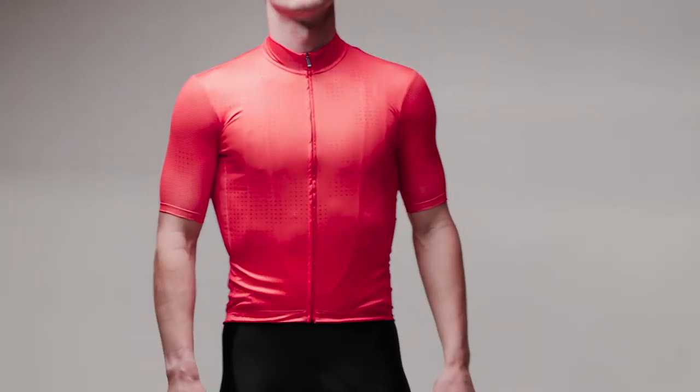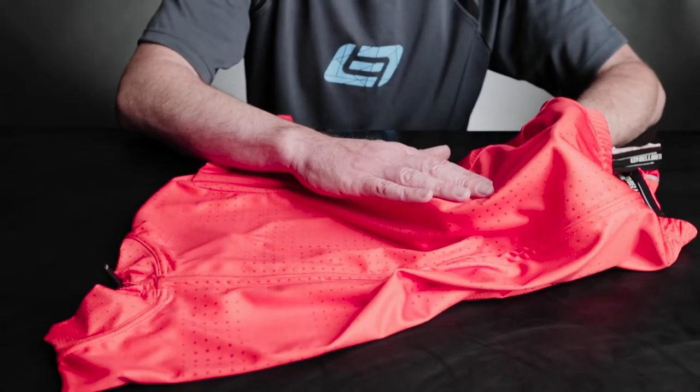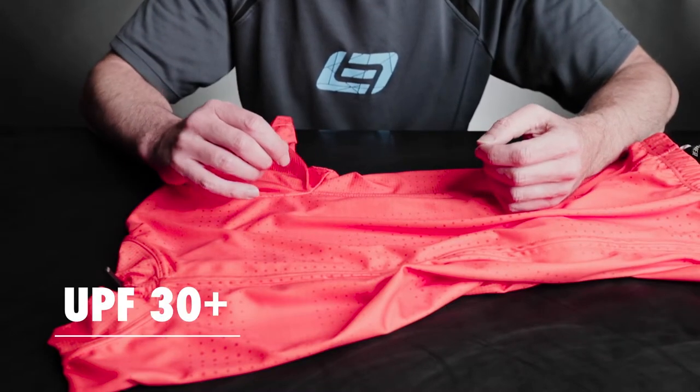Moisture transfer is essential to keep the rider cool, dry, and comfortable in hot weather. This is why the Revel utilizes direct vent fabric construction to maximize breathability and aid in that important moisture transfer. Speaking of hot weather, the fabrics are rated at a UPF of 30+.